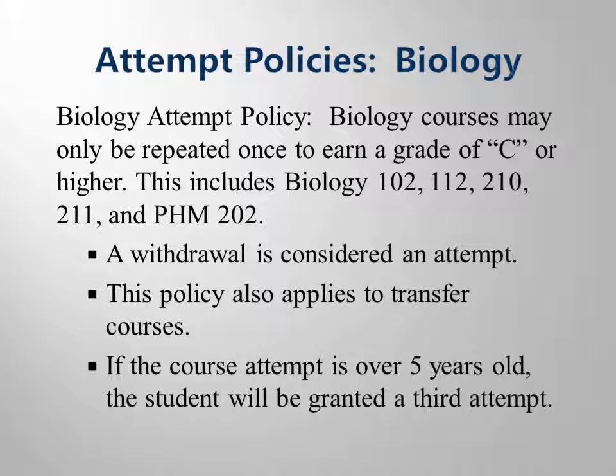The next things you need to keep in mind are our attempt policies. There are two attempt policies: a biology attempt policy and a program attempt policy. As you are completing program ready courses and qualifying for the clinical phase of your program, you may only repeat a biology course one time to earn a grade of C or higher. A withdrawal is considered an attempt, and courses attempted at other colleges count as attempts.